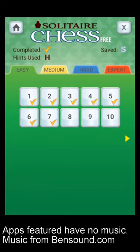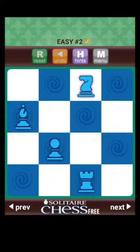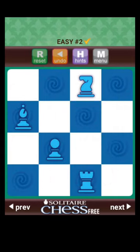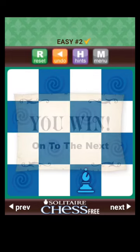Solitaire Chess is a single-player chess puzzler and the app version of ThinkFun's physical game. You are given a mix of chess pieces across a 4x4 grid. The pieces can only move via capturing each other, and your goal is to find the right combination of captures to end with one remaining piece.